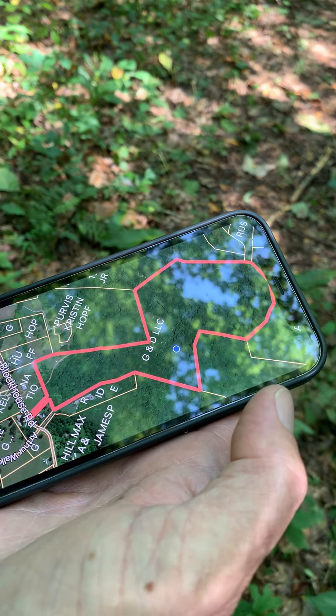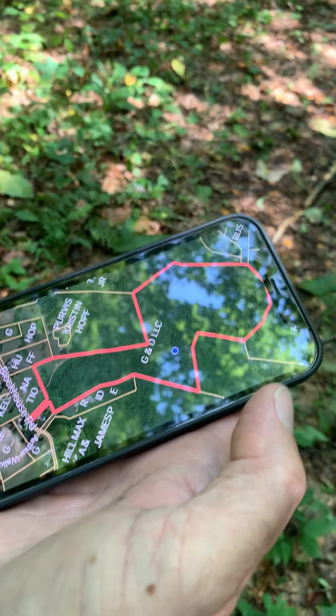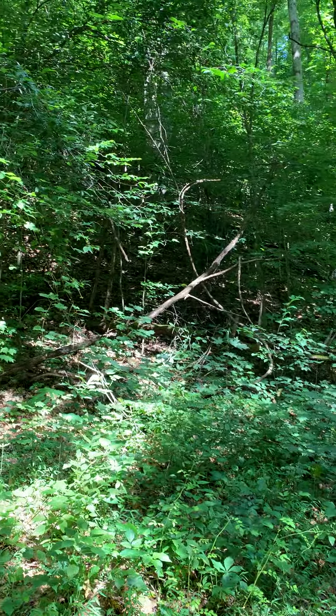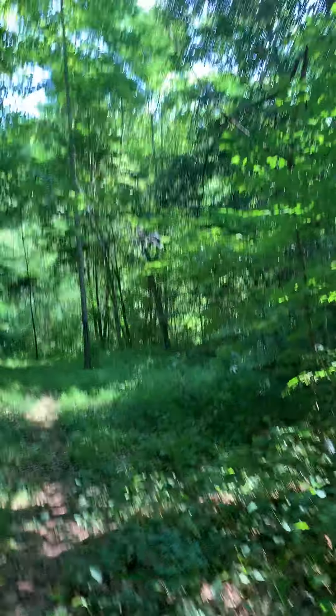I'll get the drone and do a video to see what the rest of this looks like too. Even through there — it's hard to see on this video — but there are some good building sites back in here.